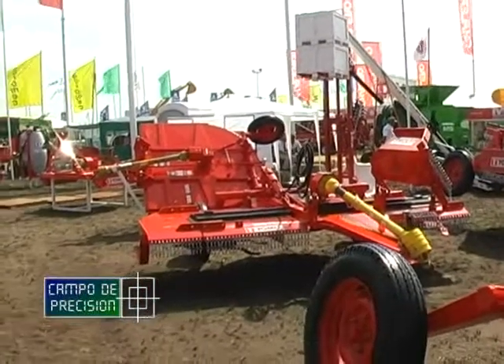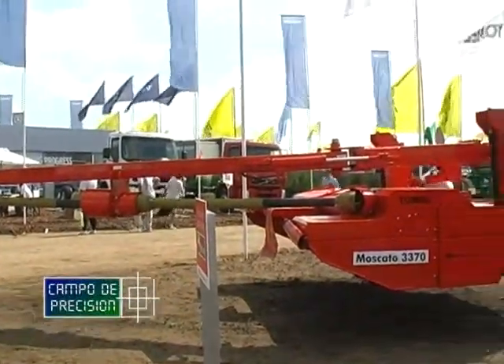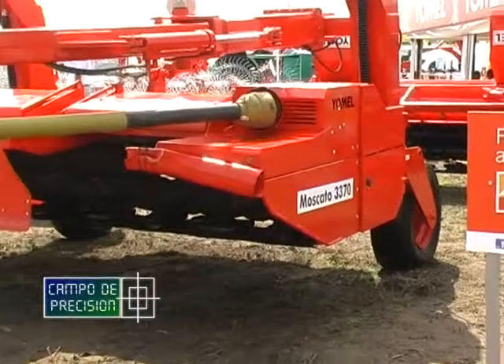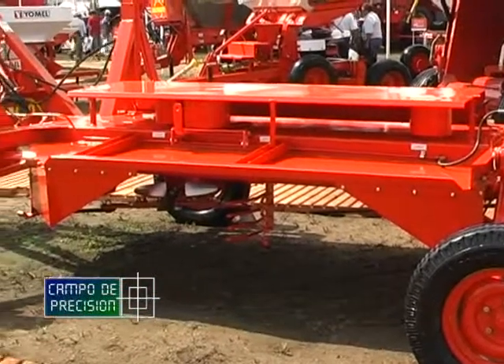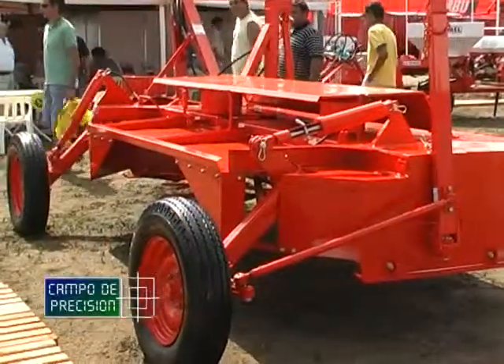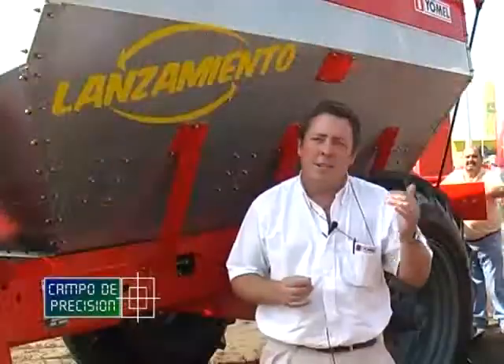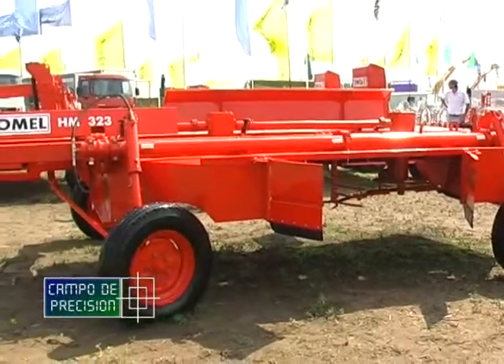En la línea de henificación, estamos trayendo toda la línea de segadoras acondicionadoras, presentando el nuevo modelo 3370, que acompaña nuestra segadora acondicionadora 3070, ya con más ancho de labor y un diseño totalmente renovado. También hemos incorporado una corte-hileradora de tres metros veinte de ancho de labor, cardánica, con la tercera rueda, que nuestros concesionarios en cierta parte del país nos pedían. Tanto la 3370 segadora acondicionadora como la corte-hileradora HM323 van a estar disponibles para la venta comercialmente durante este año.